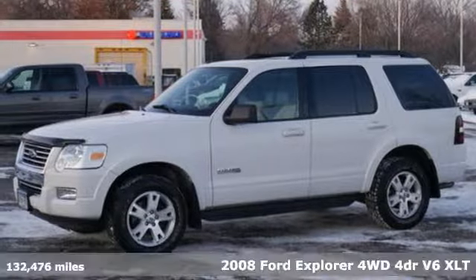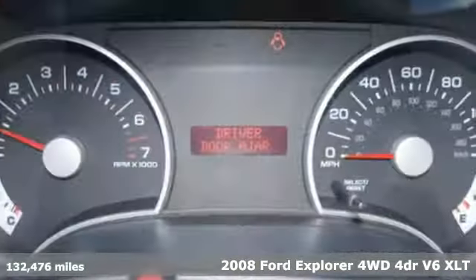It's a 2008 Ford Explorer. Ford, where tradition meets innovation.